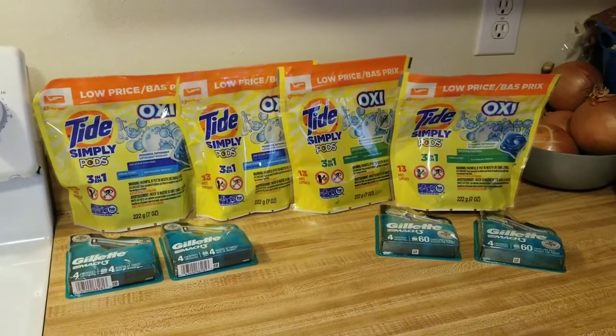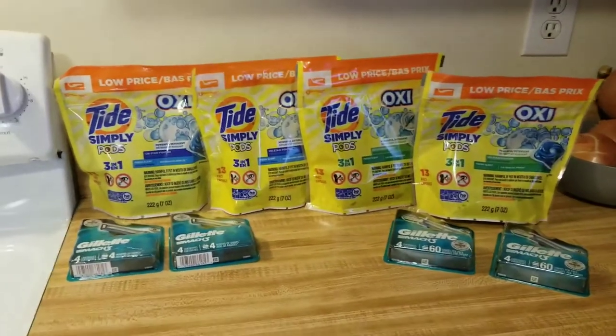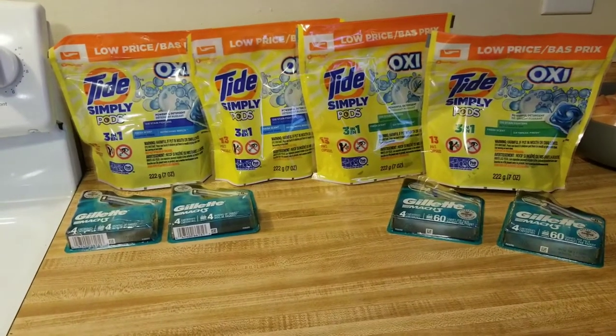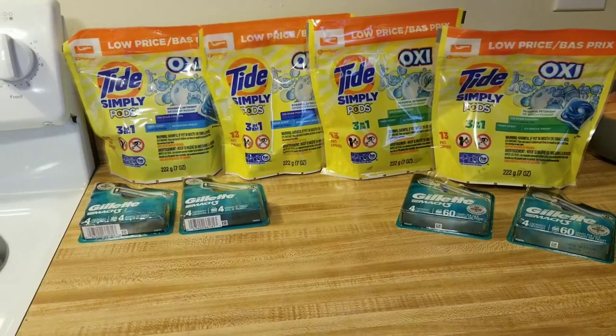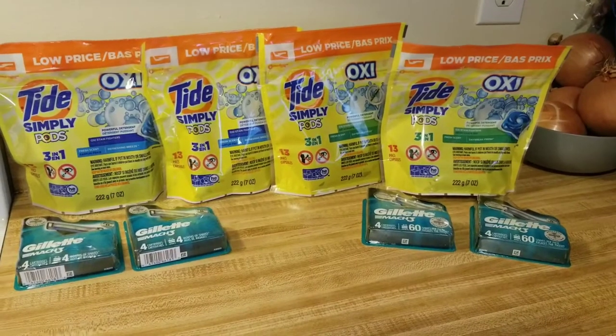I believe the one Tide coupon expires today, Saturday, April 24th. And I think some of the Gillette ones do as well, so you guys want to check your account and see what's going on with yours.